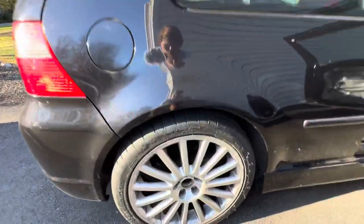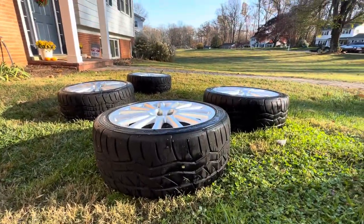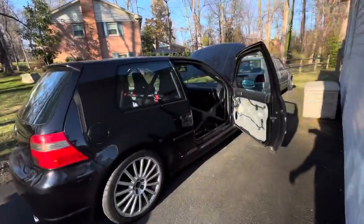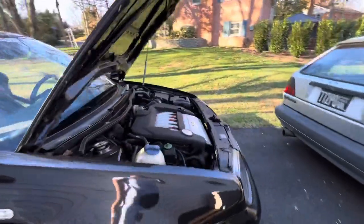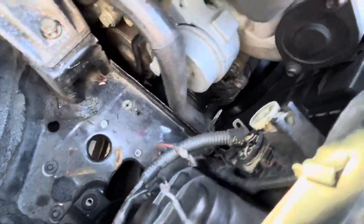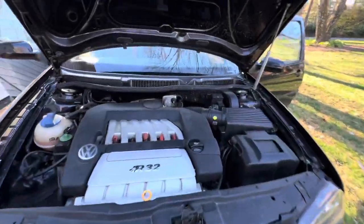We have Michelin Pilot Sports — we bought these wheels cheap — but I ran Federal tires on the track and they actually do really well. I need to replace the power steering pump, it's making some noise, but the motor is really healthy.